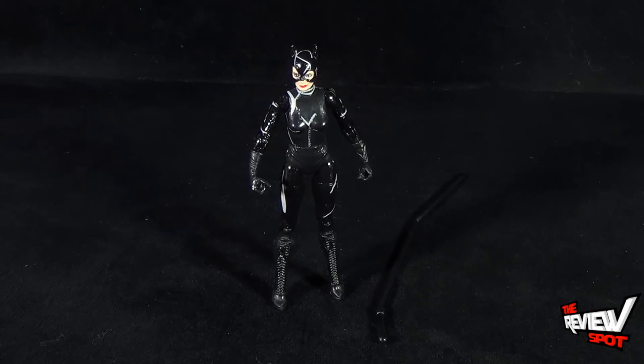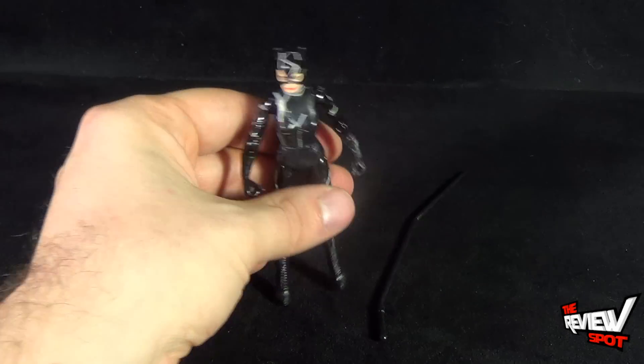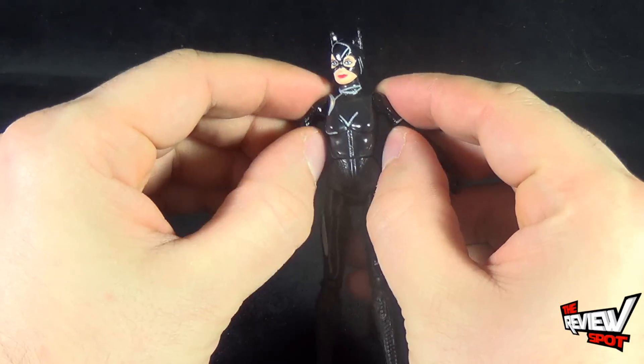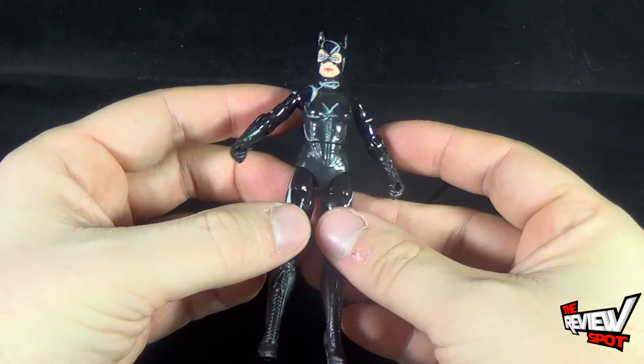When it comes to her size, Catwoman is small — extremely small. The trade-off is that because she is so small, she feels like she's really a fragile piece.